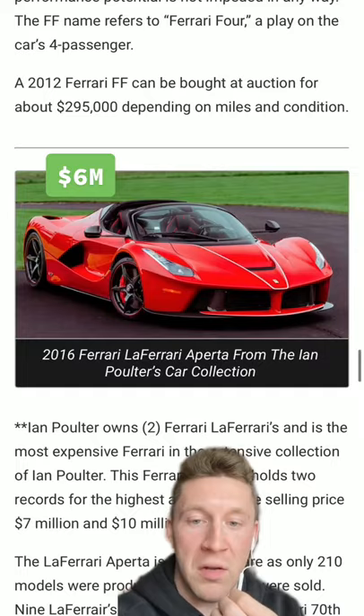A 4GT, a Bugatti Veyron, a Ferrari F12 TDF. I told you, it's absolutely insane.